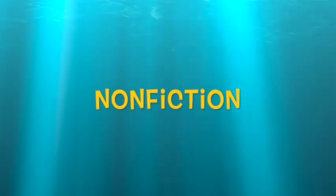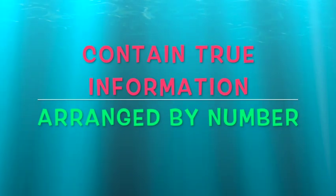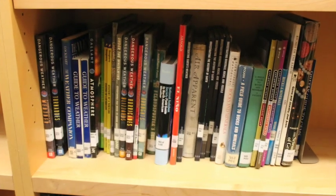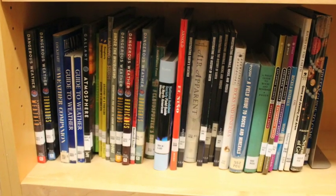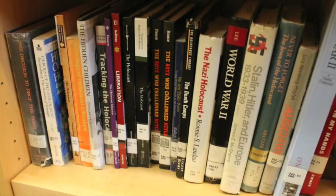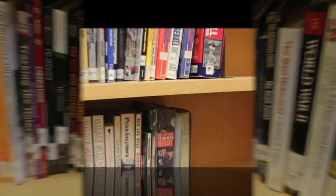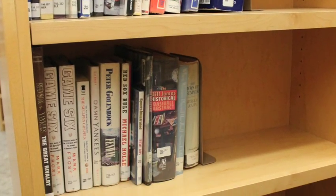Next comes non-fiction. The non-fiction books contain true information and are arranged by number. For example, science books are found in the 500s, history books are in the 900s, and sports books are in the 700s.